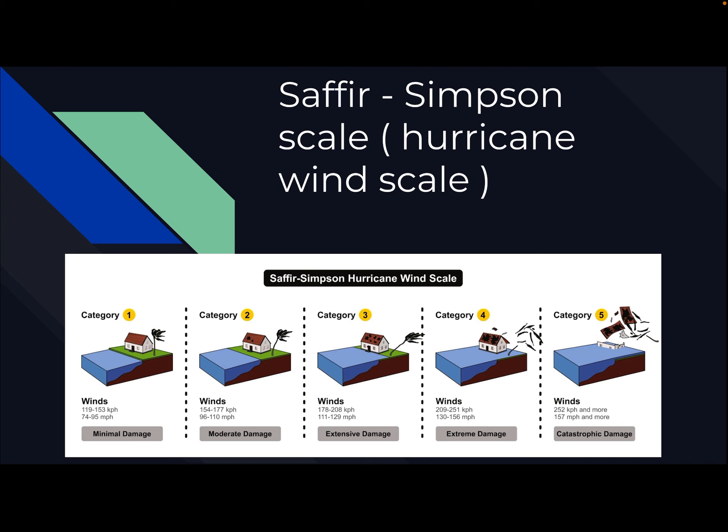That brings us to Category 2, where it starts getting pretty intense, because we start getting winds over 100 miles an hour — 96 to 110. You're going to have large trees uprooted, some flooding, and some damage to houses and property.